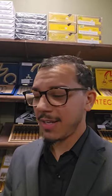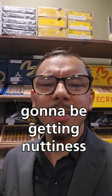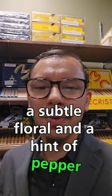At around $6, it's the Nica Rustica Adobe. You're going to be getting nuttiness, cream, a subtle floral, and a hint of pepper.